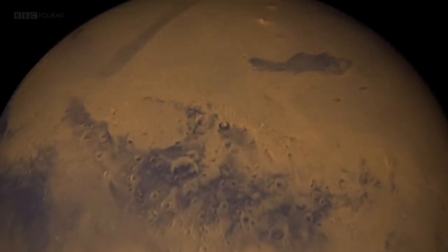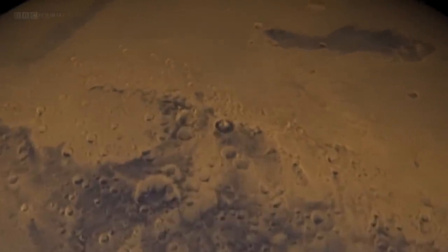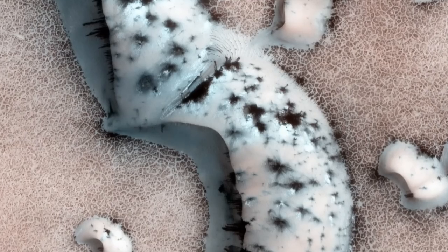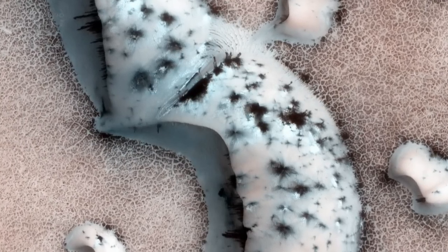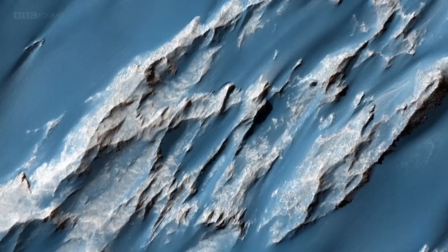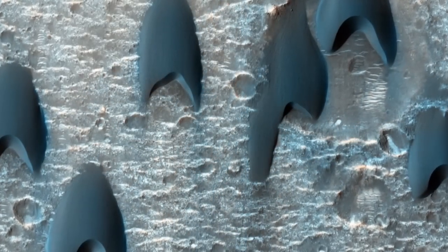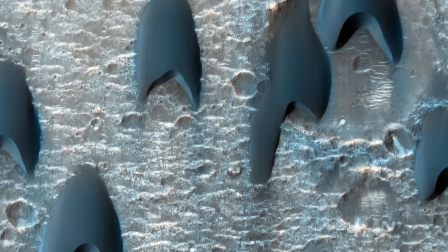It's astonishing what discoveries have been made without even landing on the surface. Although we're used to thinking of Mars as a dry and dusty red desert, it's actually an amazingly varied and even a dynamic place. The high-rise camera on NASA's Mars Reconnaissance Orbiter allows us to see the planet in exquisite detail. It reveals a series of extraordinary landscapes, from vast fields of ice sculpted into varied and wonderful forms, to shifting seas of sand dunes.